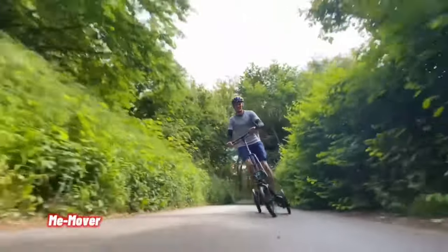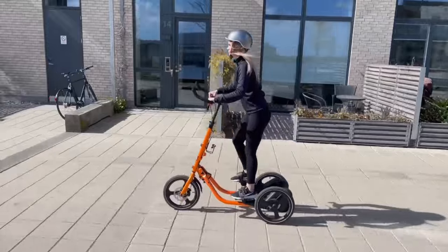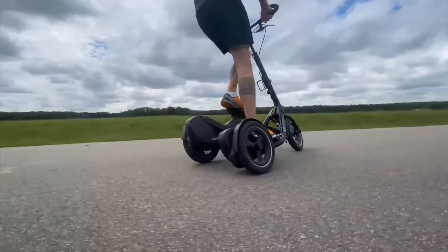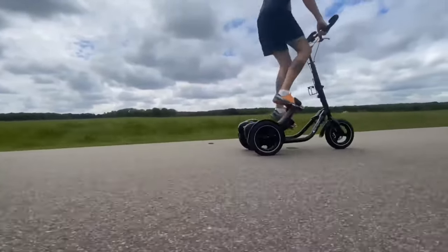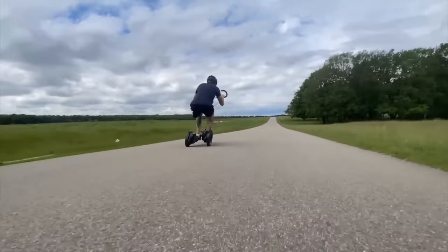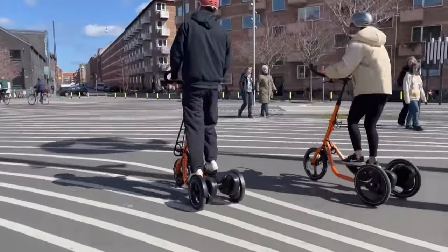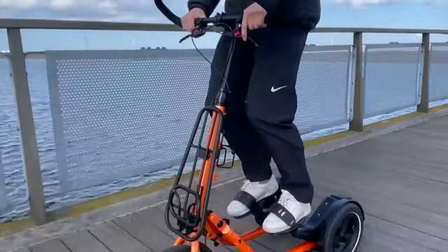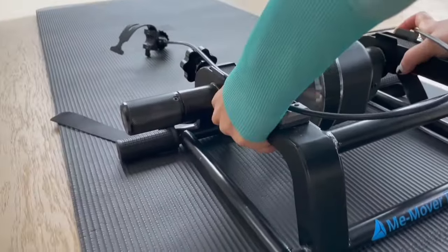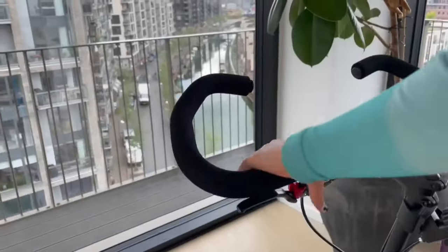MemeMover is a fascinating innovation in outdoor and indoor fitness. It's like a step machine on wheels, designed to enhance your balance, core strength, and overall well-being. Whether you're recovering from an injury, aiming for a dynamic workout, or seeking athletic excellence, MemeMover has something to offer. The MemeMover Fit, perfect for beginners, features a lower center of gravity and smaller wheels, and is ideal for both indoor and outdoor training, priced at $19.90.